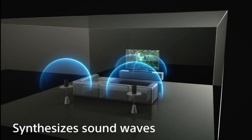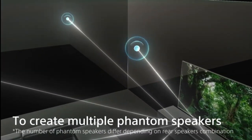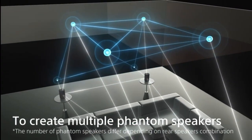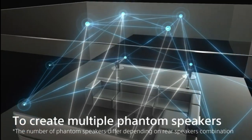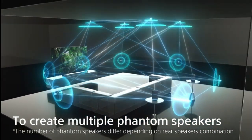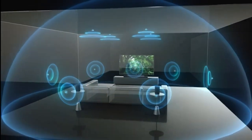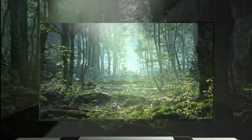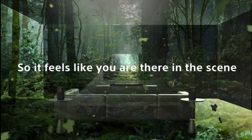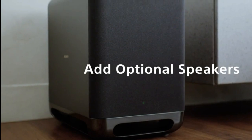Setting up this dynamic duo is a breeze — simply pair the SA-SW5 wirelessly with the HTA-7000, and you're good to go. No need to be a tech wizard; it's designed for hassle-free integration into your home theater system. Whether you're watching a blockbuster movie, gaming, or enjoying your favorite music, the combination of the Sony HTA-7000 and the SA-SW5 delivers an audio experience that's not just heard but felt — a match made in audio heaven.